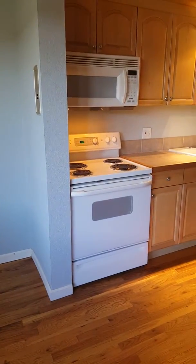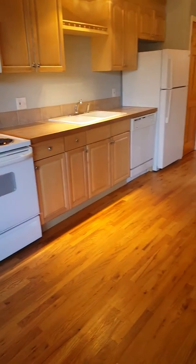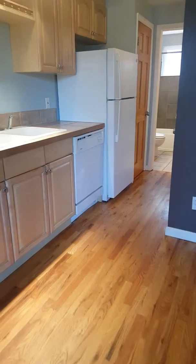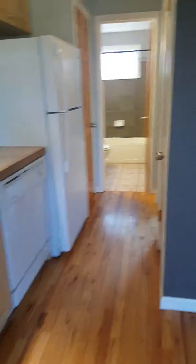You've got your little kitchen nook. Over here you've got your kitchen area. The refrigerator is new, like within the last month I believe.